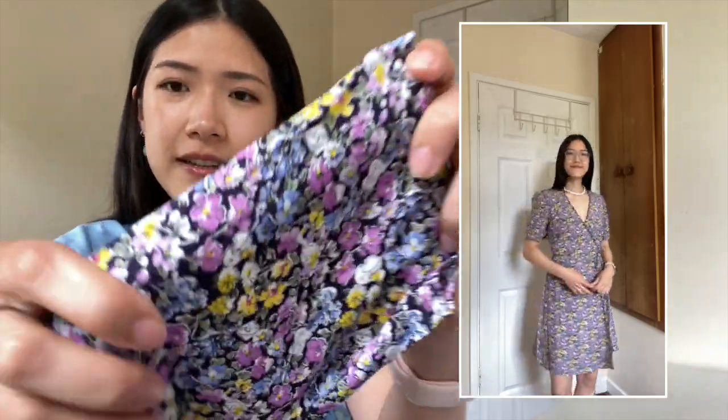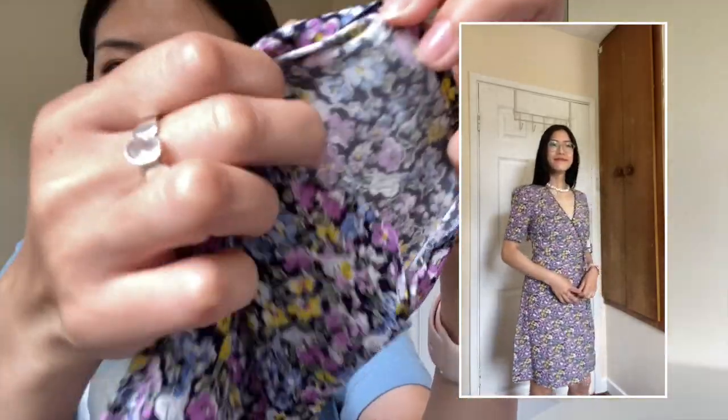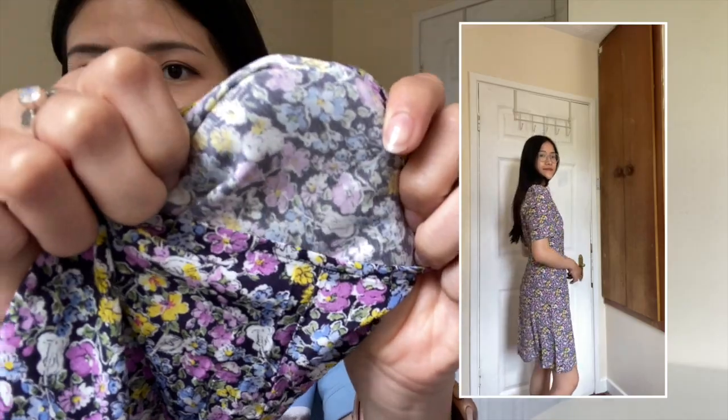The next one is the printed scallop wrap mini dress. I really like the design — it's very Parisian, very Sézane Rouge style. I like the scalloping detail and the neckline. The only downside is the quality again; the material feels cheap and non-breathable. But otherwise the cut is very nice — it makes a nice summer dress.